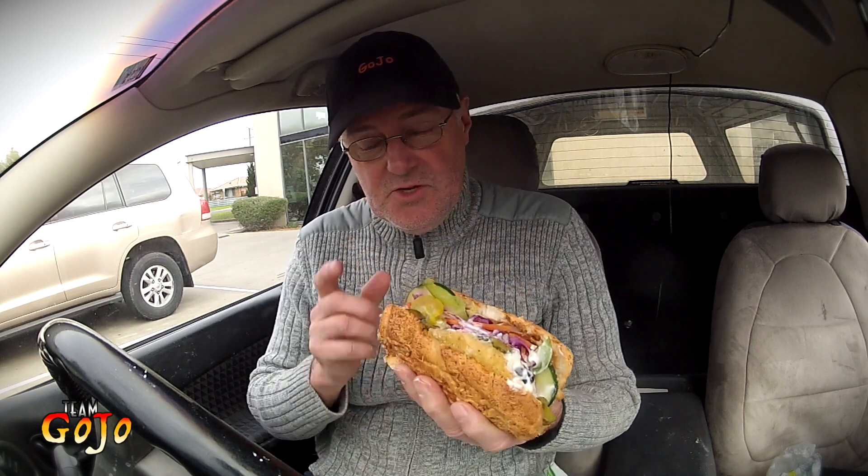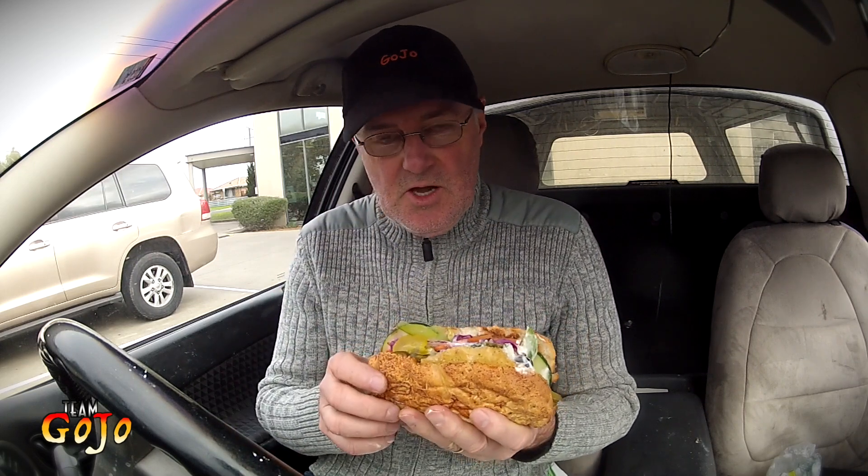Whenever I get salad at Subway I always like to get olives. Don't know if you can get olives where you are, but I love my little bit of olives in a Subway.